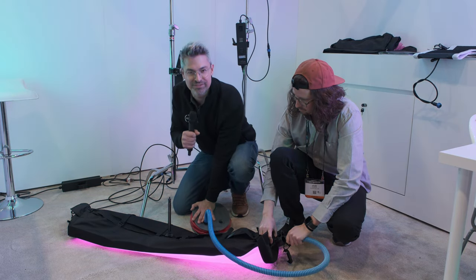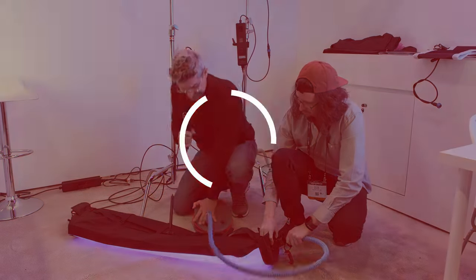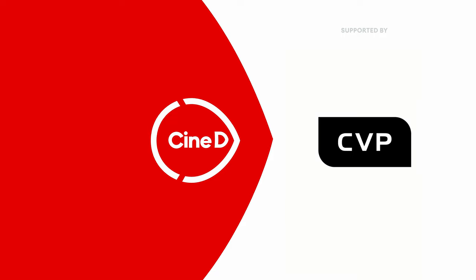I'm being put to work here at the Aladdin booth because they have a new series of tube lights as part of the Mosaic line. This is a CineD Gear News video, supported by B&H and CVP. Graham Ehlers-Sheldon here from CineD.com. Welcome again to NAB 2023.